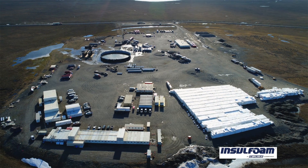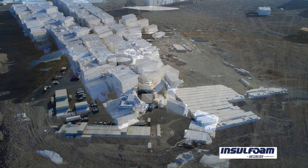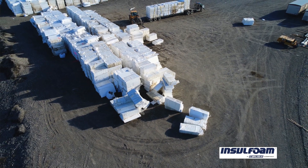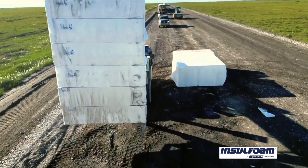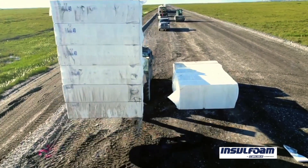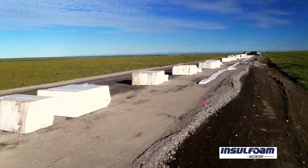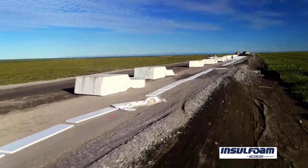It's a superior product. The benefit of working with Insulfoam out of Anchorage is their ability to meet the quantity needed for this project — by far the most board they ever had to produce. At one point they were producing board for all three projects simultaneously, because last year all three projects were working at the same time, all putting board in the road at the same time. And we always received the board when we were supposed to, and they met our needs.